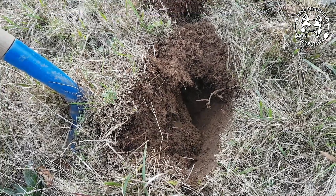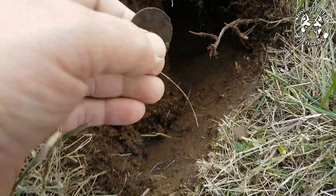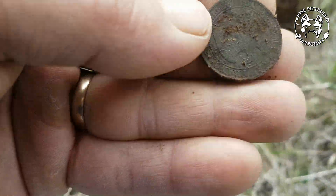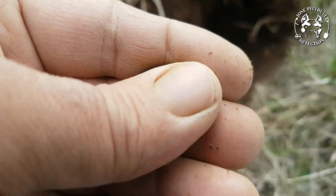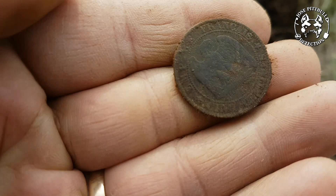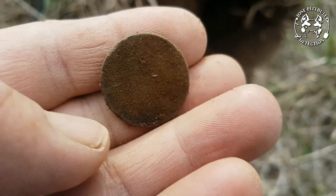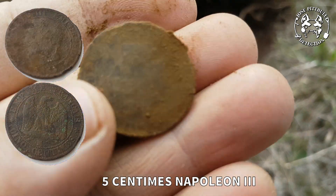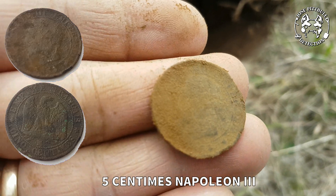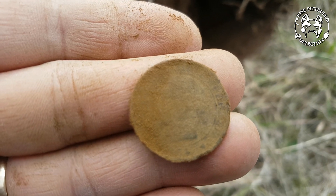Les amis, un nouveau son à 17-18, dans ce trou. Je ne sais pas encore ce que c'est, ça se trouve ici. Une Napo, 5 centimes Napoléon 3, mais avec une patine très sombre. Il n'y a pas beaucoup de reliefs.